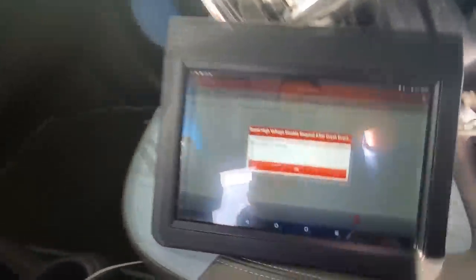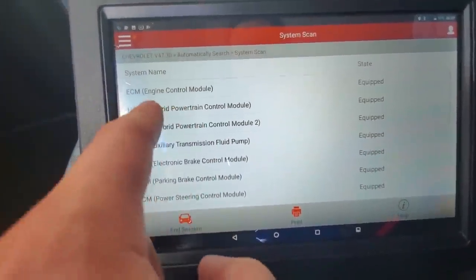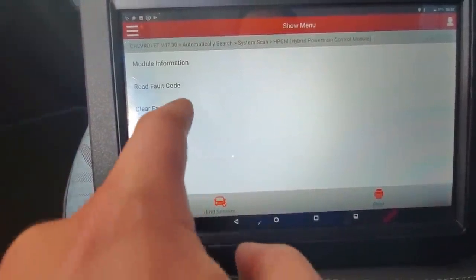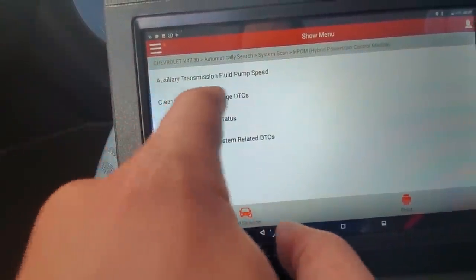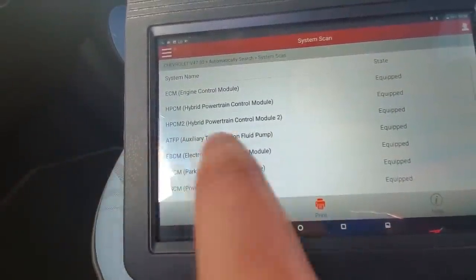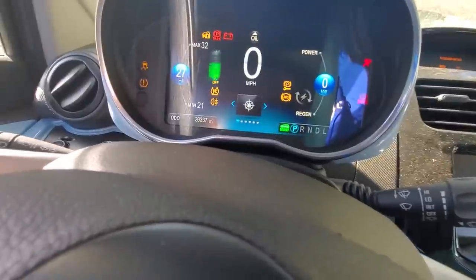Nothing is changing on the dashboard, but the scanner says the procedure has been completed. We're also going to look for our hybrid modules — there are two of them. We'll clear all of our fault codes if there are any. We select 'Clear Secured High Voltage DTCs' — DTC stands for Diagnostic Trouble Codes. These scanners are very effective but can be a bit cryptic. We did a few things, so let's come back to our car, shut it off, restart it, and see if this makes any difference.